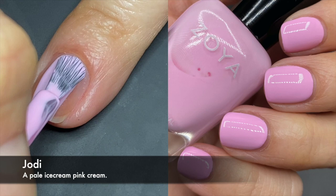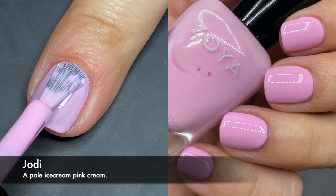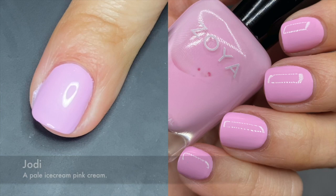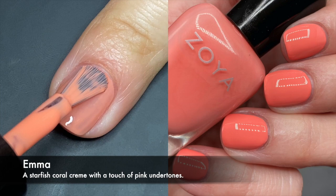Jody is a pink with lilac undertones. It was two coats for me — it's kind of white-based, so the first coat is going to be streaky, but it built up nicely on the second coat, so I have no complaints. I don't have anything exactly like this in my collection. Zoya has a thing for doing colors where you feel like you have a bunch of them, but when you actually look, you don't — they play with undertones in a way that makes their colors unique.